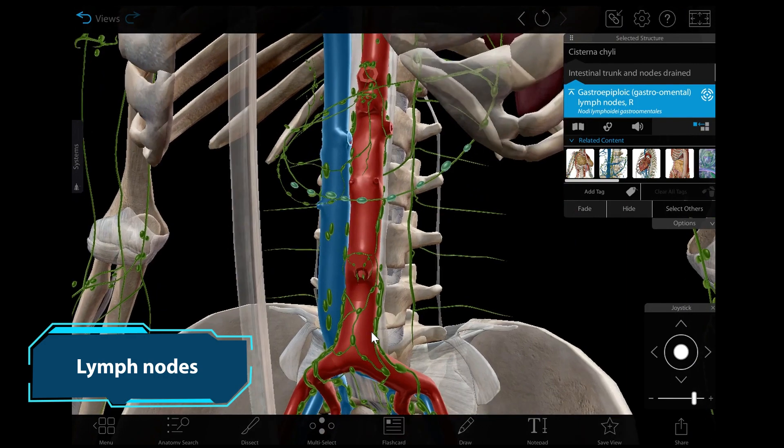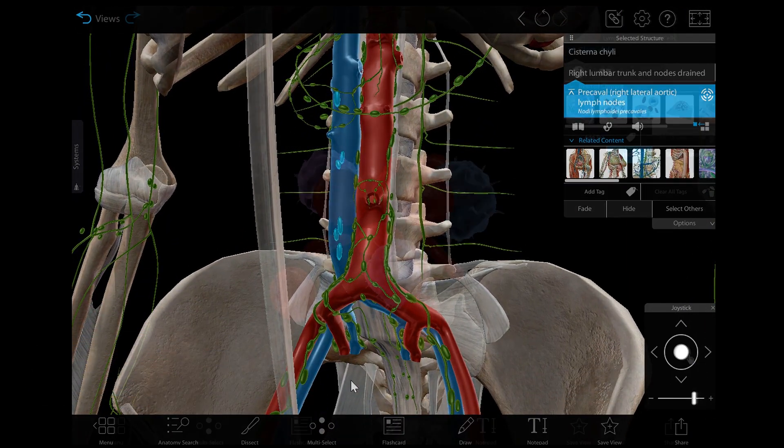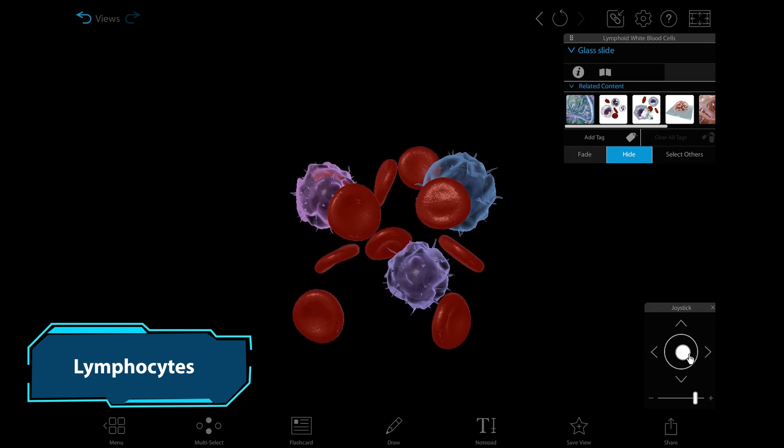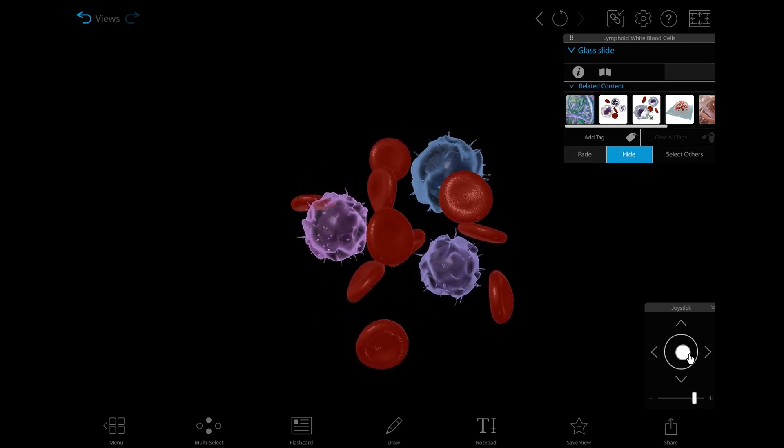Lymph nodes filter the lymph that passes through them and they add white blood cells called lymphocytes to it. Lymphocytes, or lymphoid white blood cells, include B cells, T cells, and natural killer cells.